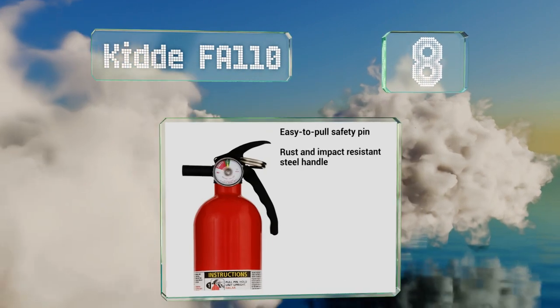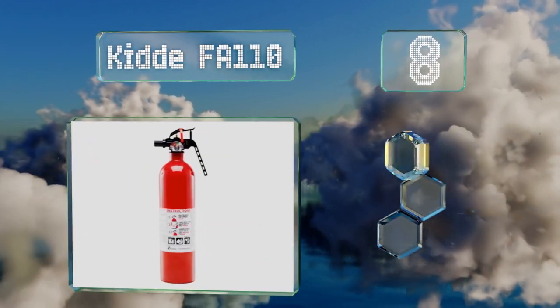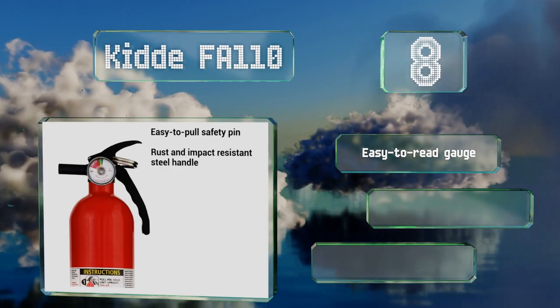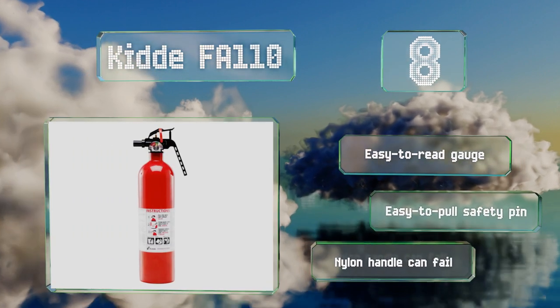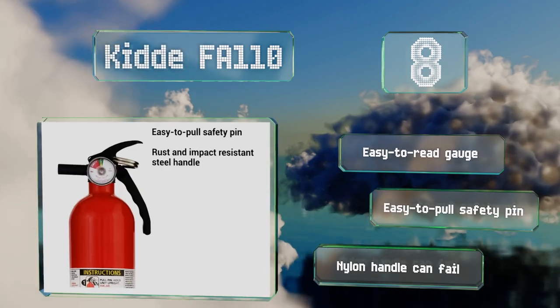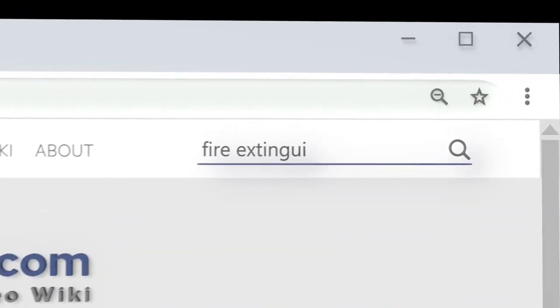Coming in at number eight on our list, the Kidde FA110 is a compact, rust-resistant model that can fight Class A, B, and C fires. It comes with a mounting bracket, but remember to replace it every six years or so. It's equipped with an easy-to-read gauge and an easy-to-pull safety pin, however the nylon handle can fail.